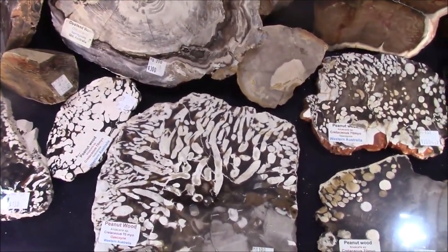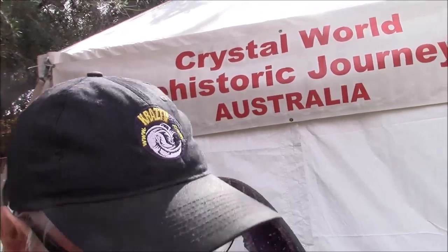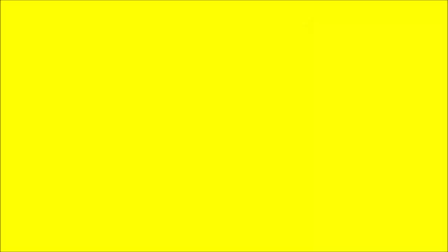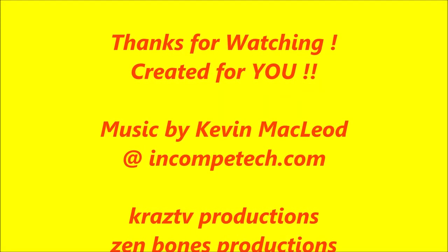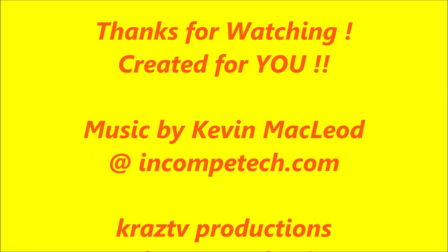Well folks, this is our final parting shot — we're departing today, the batteries run down. Prehistoric Journeys and Crystal World from Australia, right outside the tent in the beautiful courtyard of Hotel Tucson. This is KRAZ TV saying watch all of our shows. We'll be right back.